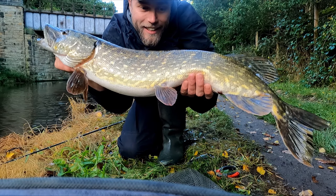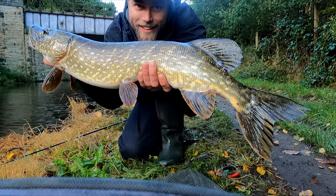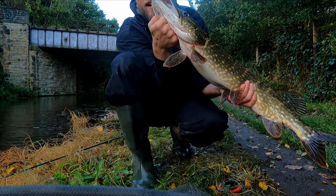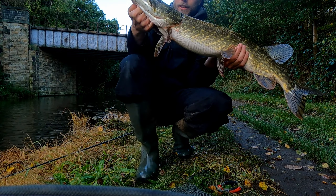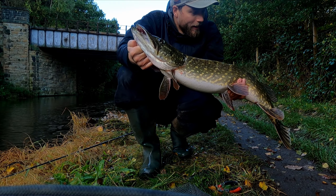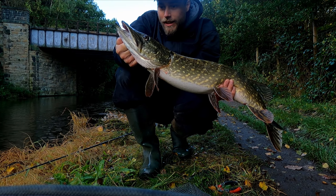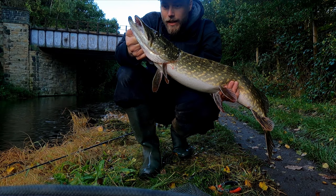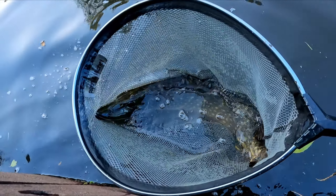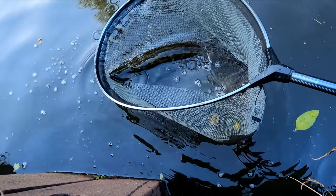Look at this monster! So nice — back is fat as well. That is a pristine looking fish. 88 centimeters, 5 kilos — that'll be probably about 11 to 12 pounds.